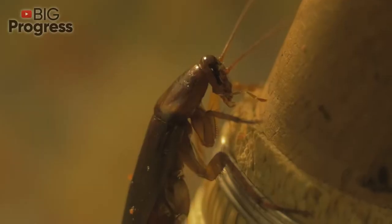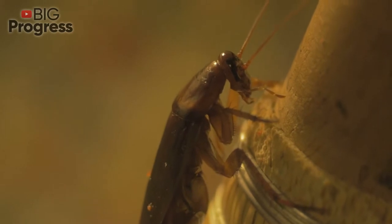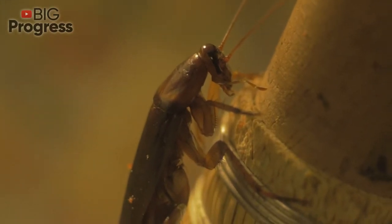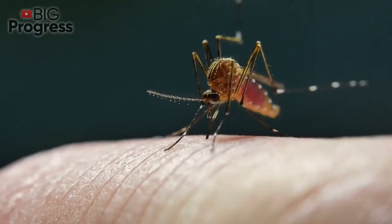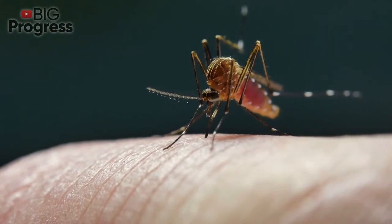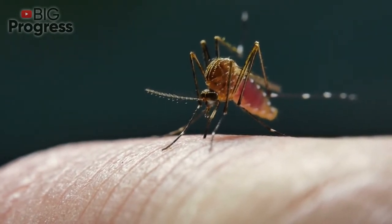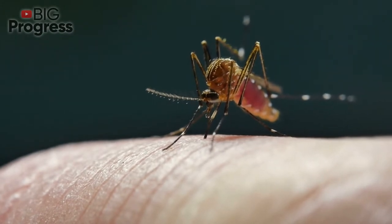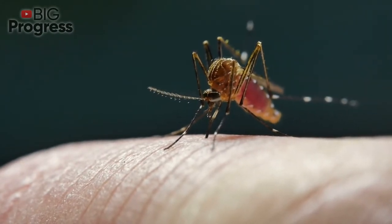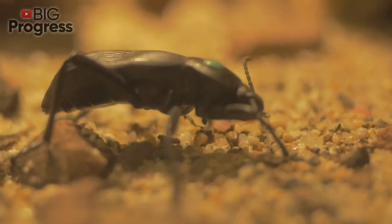Bee. For most people, a bee sting is just a small nuisance. You may experience temporary sharp pain, swelling, redness, warmth, and itching at the sting site, but no serious complications. However, if you're allergic to bees or get stung multiple times, bee stings can be more problematic and even life-threatening. When a honey bee stings you, its stinger is released into your skin — which ultimately kills the honey bee — and it leaves behind a venomous toxin that can cause pain and other symptoms.